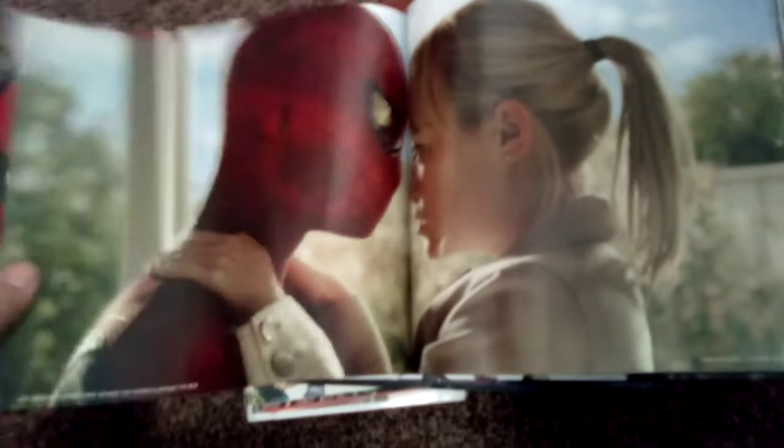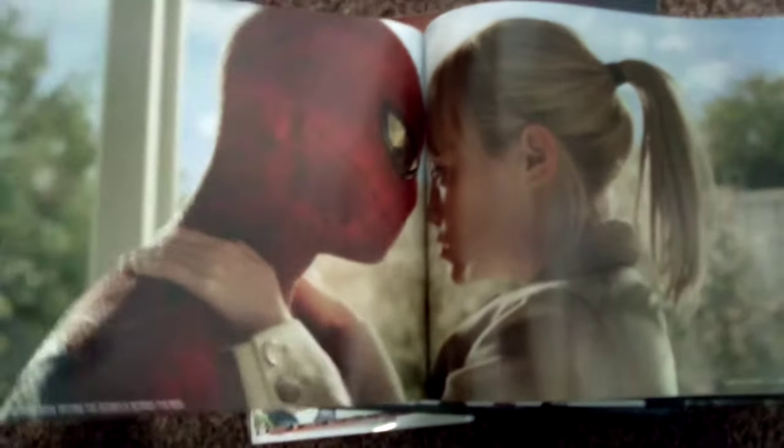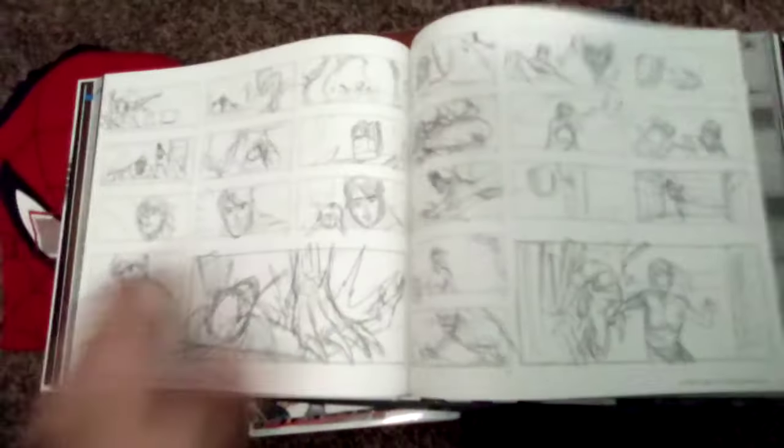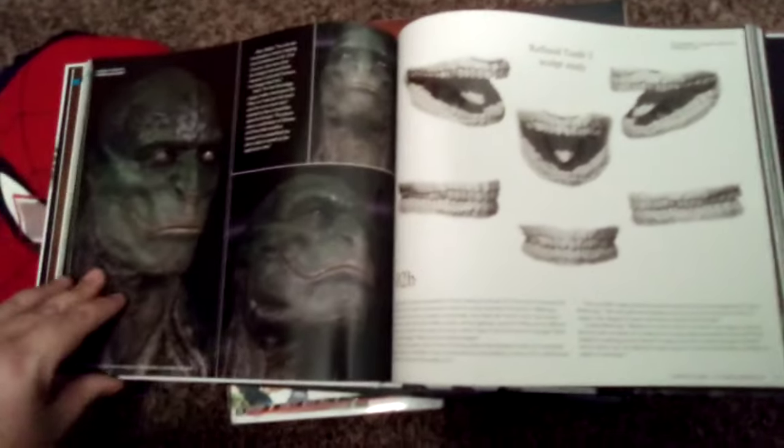Nice photographs — just amazing, no pun intended. There are storyboards in here too. I thought the Lizard looked pretty cool actually. I didn't mind the way he looked in the movie; some people didn't like the way he looked, but I thought he was pretty cool.